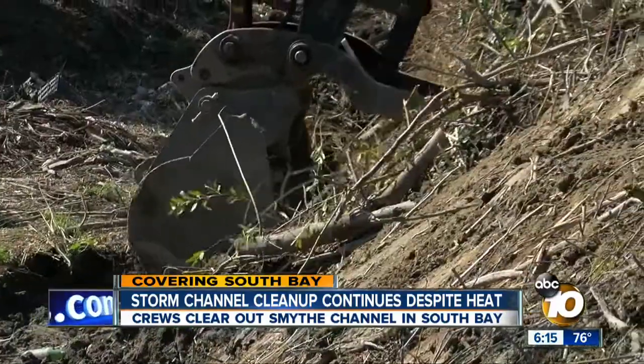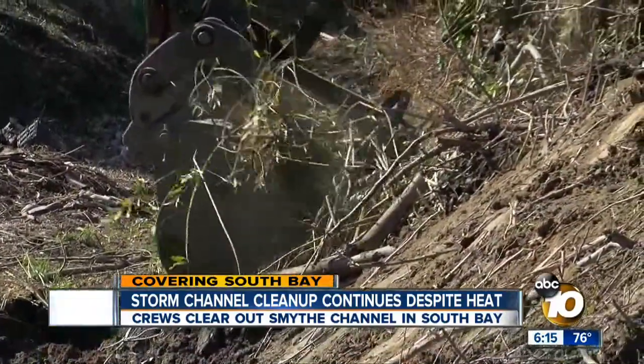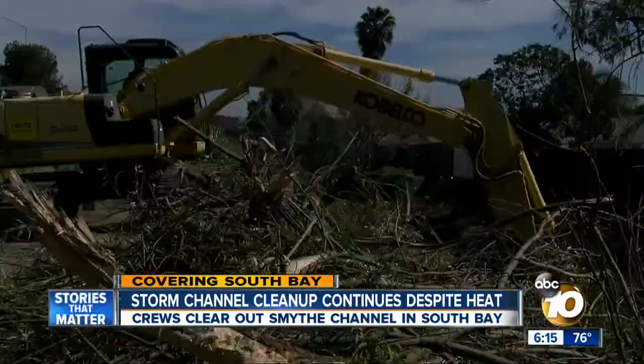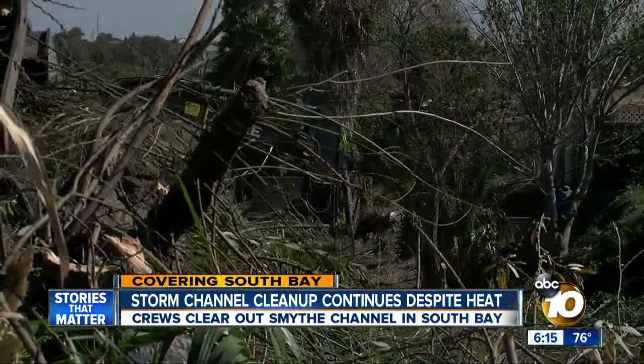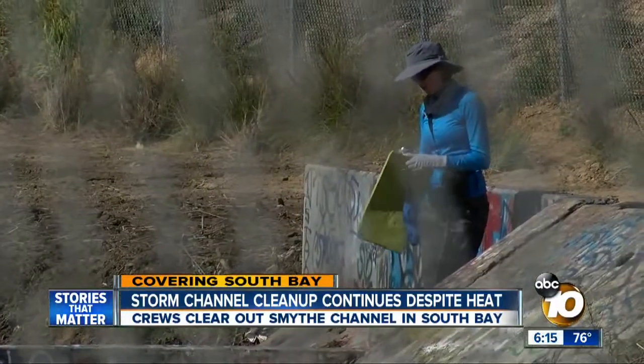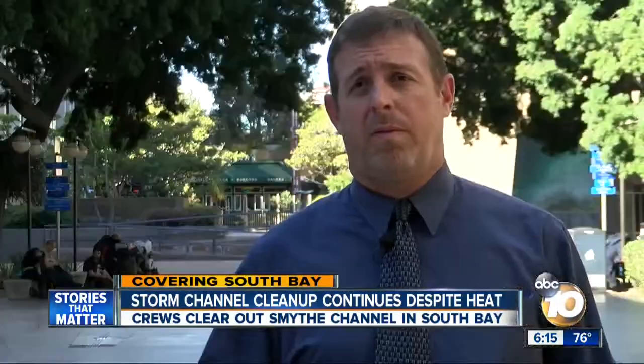Two dozen other families on Shooting Star Drive live along this same channel, just below the 905. A San Diego city crew is now clearing it out, even though there's no rain in sight. We're not laying our guard down. It took almost a couple of years, but the city finally got the environmental permits, which in part calls for a biologist to be present whenever clearing is going on. It's a balance between flood control and environment, because some of these are natural waterways with habitats.